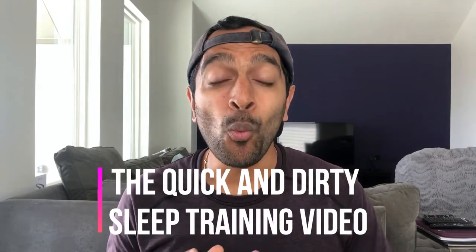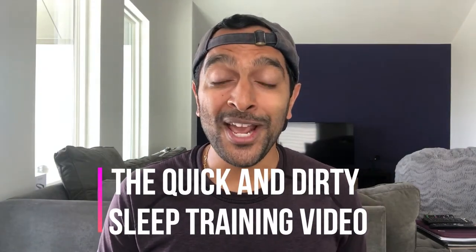Hi guys, Dr. Ram here. Welcome to the Dad Zone. There is a ton of confusion around sleep training — how to do it, what method is best. I wanted to make a quick and dirty sleep training video on what worked best for us. Just because it worked for us doesn't necessarily mean it's going to be the best path for you, since every child is different. Always talk to your pediatrician before starting any kind of new program. Here are the tips on how to make sleep training work.